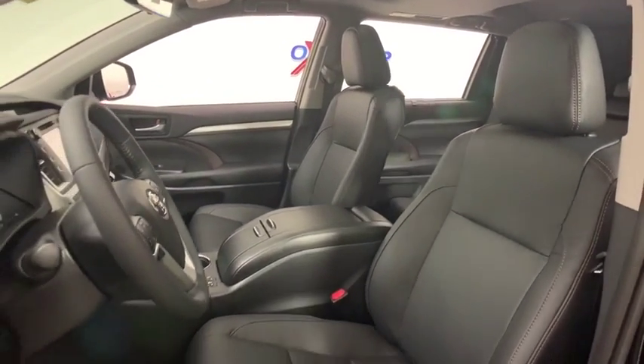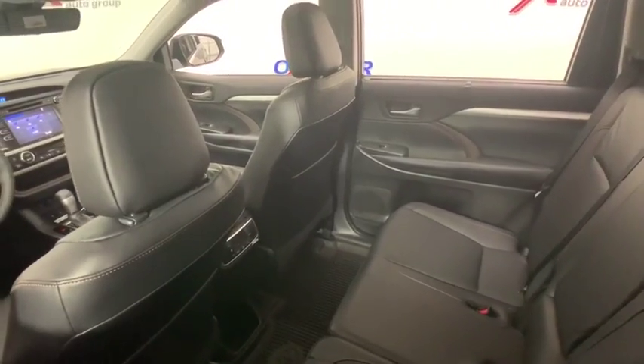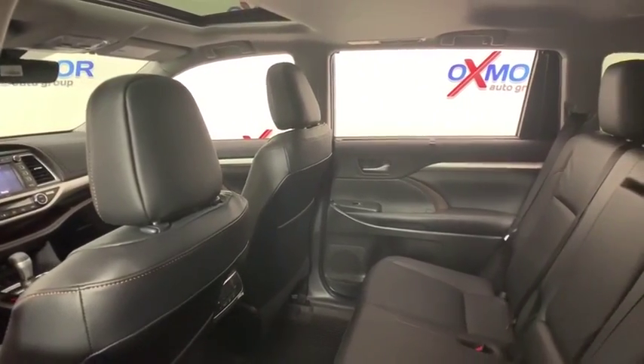A 2010 top safety pick, the Highlander is where substance meets style. This vehicle has less than 100 miles. Here are some of this vehicle's great options: power passenger seat,